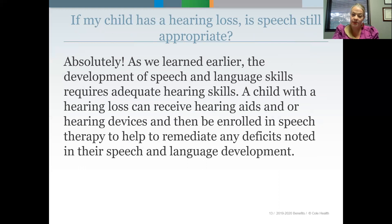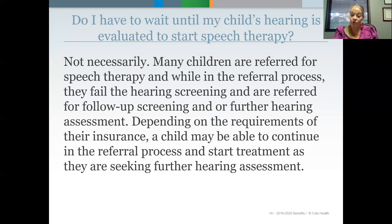If my child has a hearing loss, is speech therapy still appropriate? Absolutely. The development of speech and language skills requires adequate hearing skills. So if a child with hearing loss can receive hearing aids or hearing devices, or be treated for otitis media, they can be enrolled in speech therapy to help remediate any deficits in their speech and language development. And do you have to wait until your child's hearing evaluation is completed to start therapy? Not necessarily — depending on the requirements of their insurance, the child may be able to start treatment while seeking further hearing assessment.